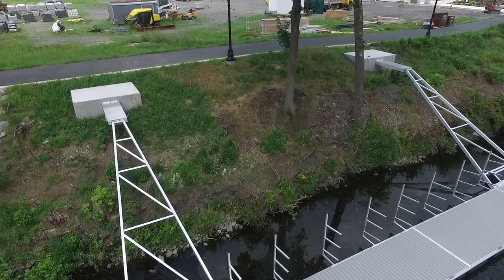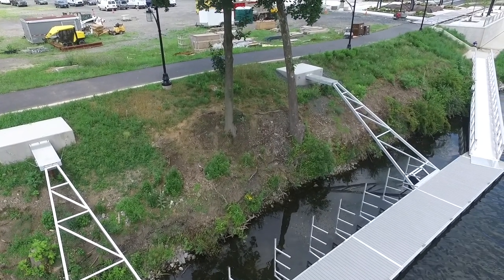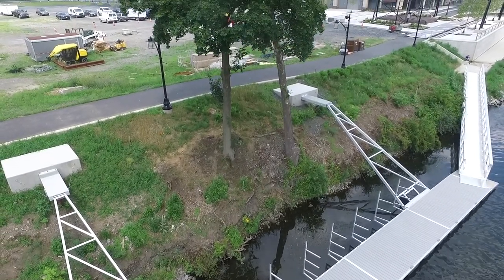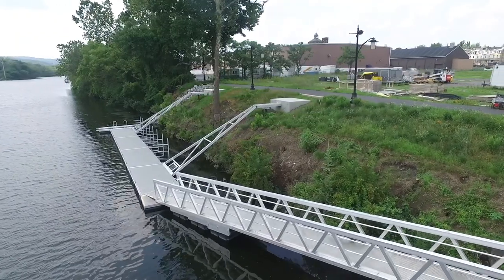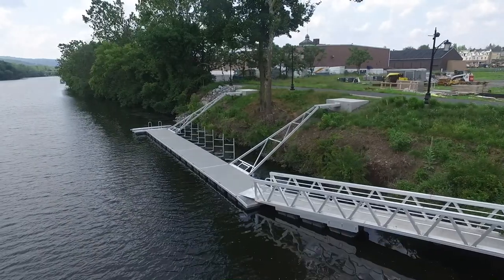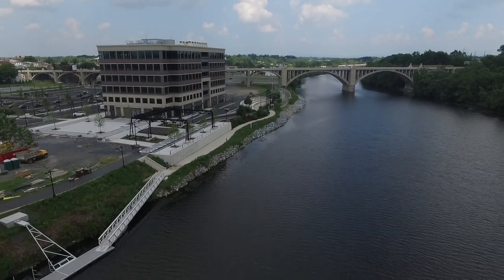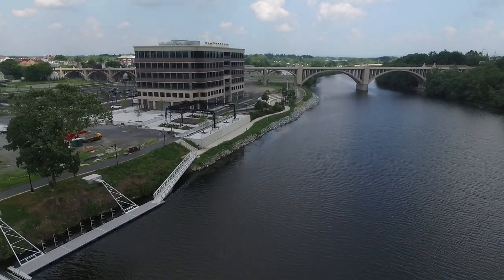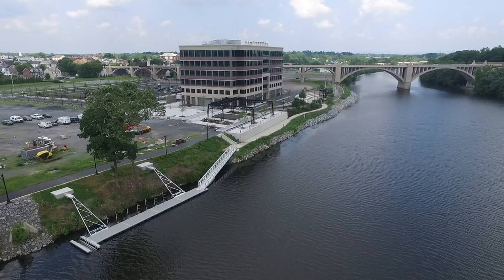Due to the steep slope of the shoreline and possible flooding and drought conditions along the river, a concrete foundation was formed to secure the floating dock system to land. Heavy-duty engineered support arms were used to secure the dock system, providing structure and durability, and allowing it to rise and lower with changing river levels while maintaining a fixed distance to the shoreline.